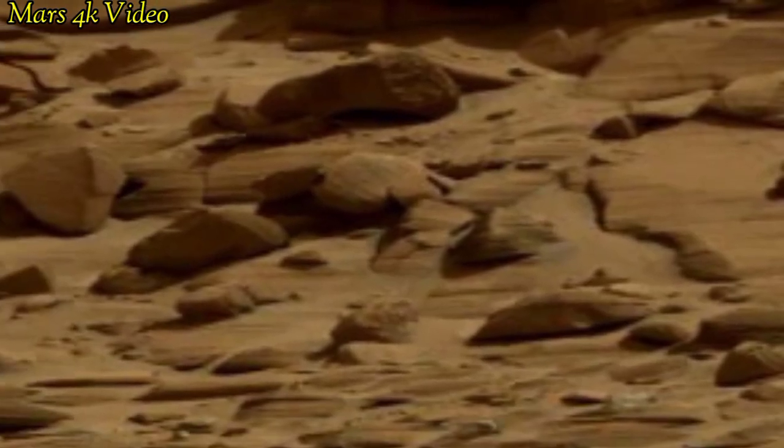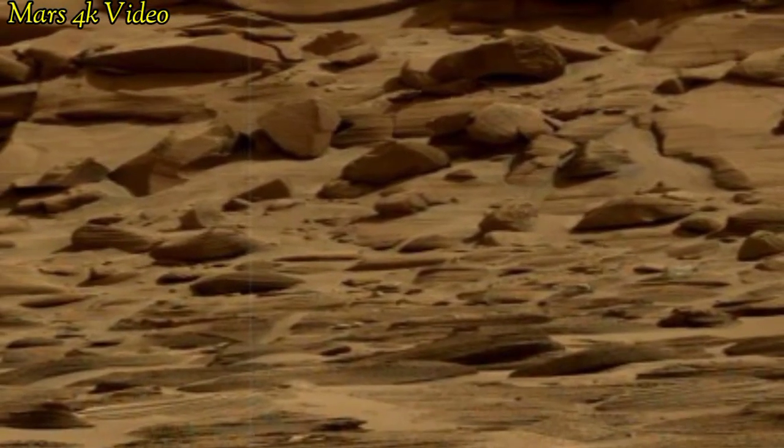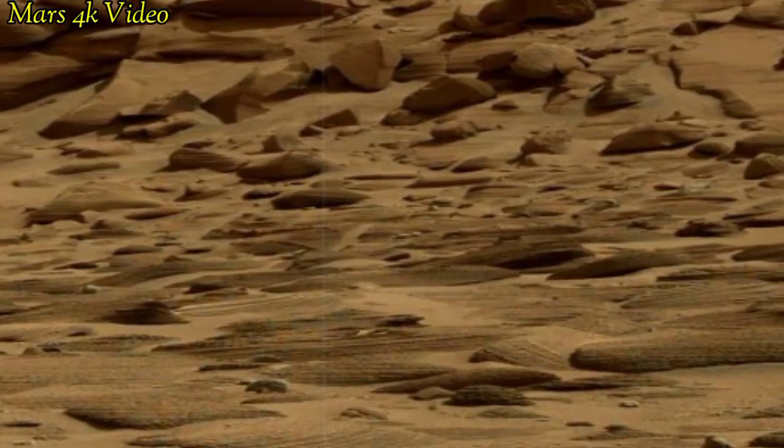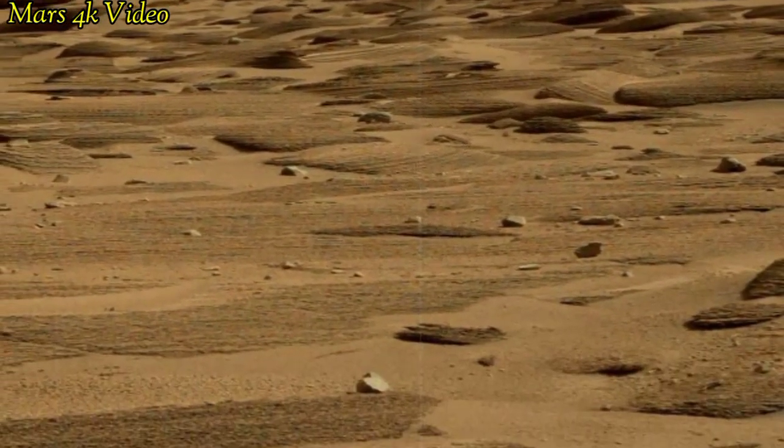Mars is the fourth planet of our solar system, and once Mars was filled with water and life. But now Mars is called a desert planet filled with rocks.